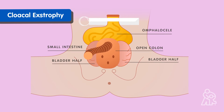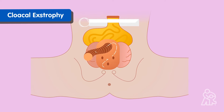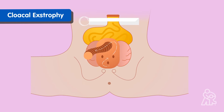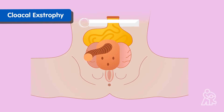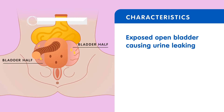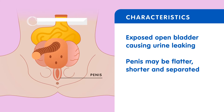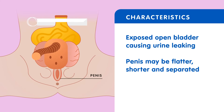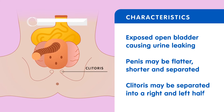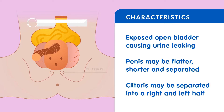Because the intestines and colon are not where they should be in babies born with cloacal extrophy, these babies aren't able to poop normally. All of the characteristics of bladder extrophy are typically found in cloacal extrophy — exposed open bladder causing urine leaking. In male babies, the penis may be flatter, shorter, and separated into two halves. In female babies, the clitoris may be separated into a right and left half as well.